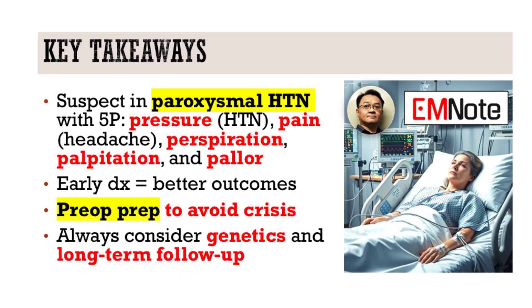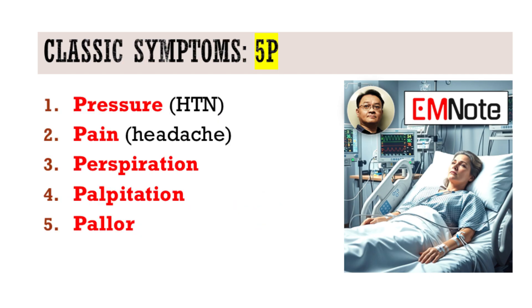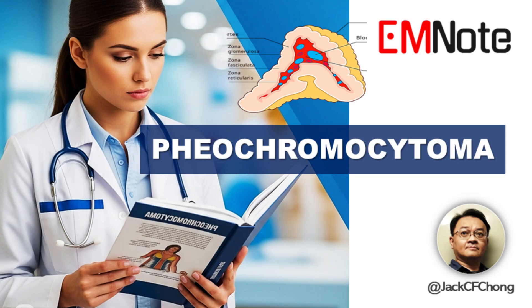Before we wrap up, what's the most important takeaway for emergency clinicians? Always maintain a high index of suspicion in patients with unexplained paroxysmal hypertension or classic symptoms. Early recognition, prompt biochemical workup, and referral can prevent catastrophic cardiovascular events. Thank you so much for joining us today, Dr. Lynn. My pleasure, James. That's it for this episode of Emergency Insights. Stay sharp and stay safe.